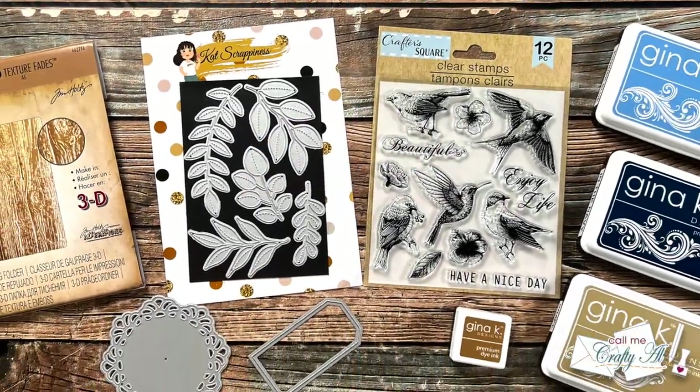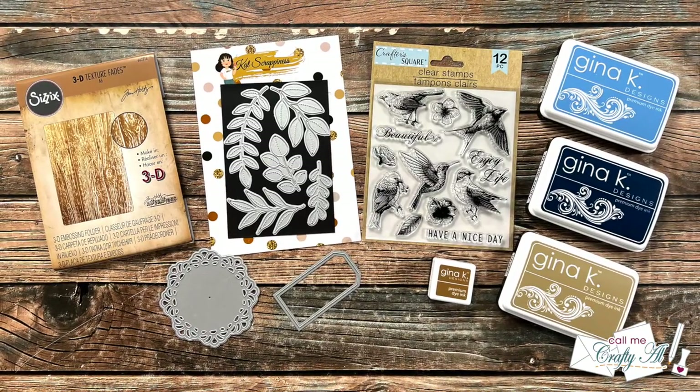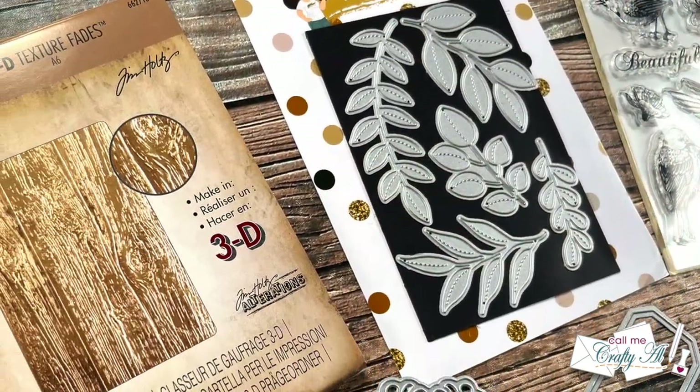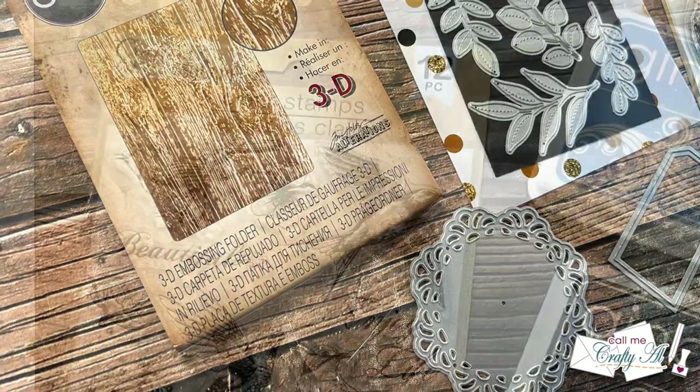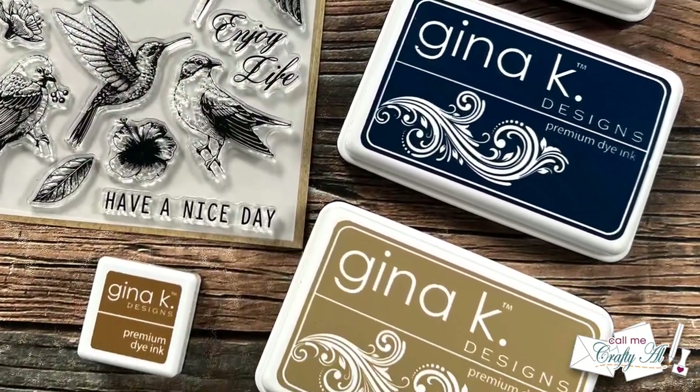Hello crafty friends! It's Alisha of the Call Me Crafty Al YouTube channel, and welcome to the next video in my Oh So Inspired September series. I hope you'll stick around, see how I'm going to be inspired today, and find out how you can play along.